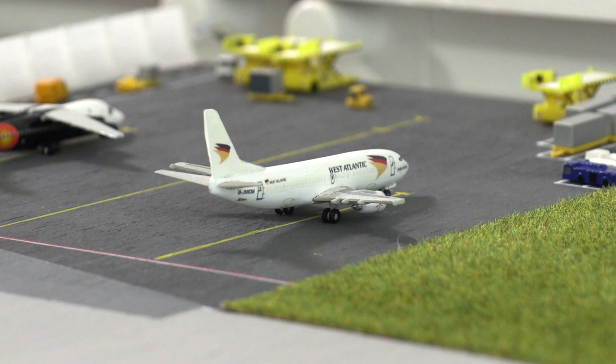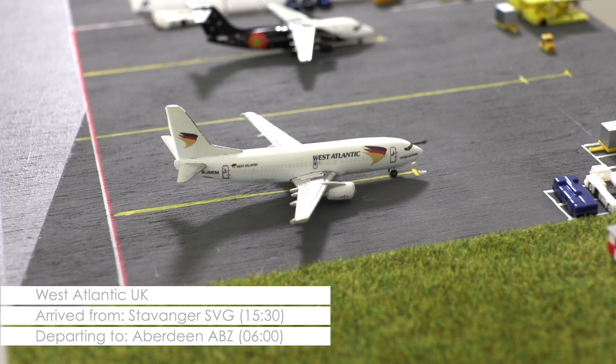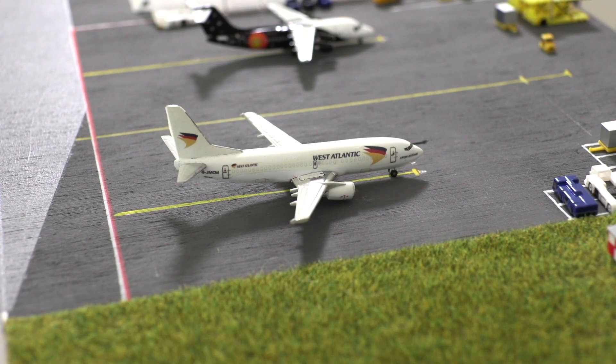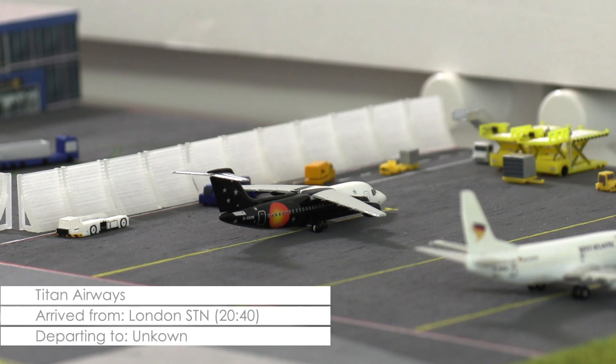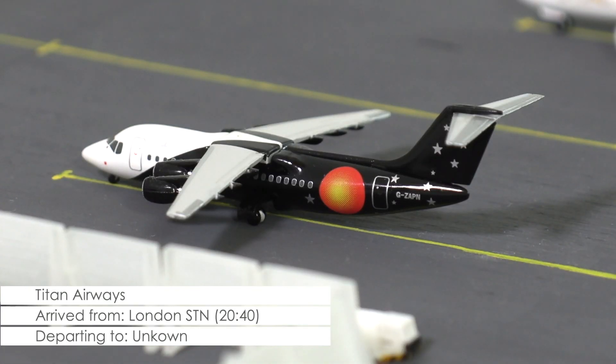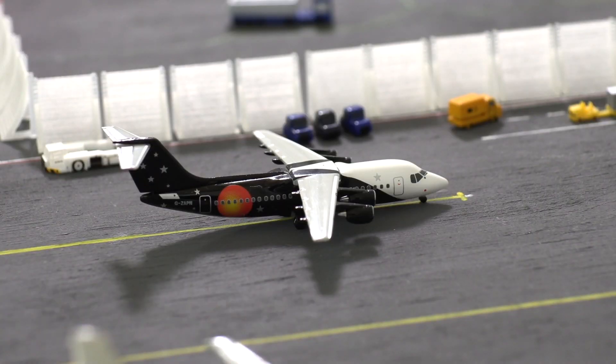Over at the currently reduced cargo ramp, we have this Boeing 737-300 of West Atlantic UK. The aircraft arrived in the afternoon from Stavanger in Norway and will remain overnight before heading out to Aberdeen at 6 o'clock in the morning. Finally, we have this Avro 85 of Titan Airways that came in on a transfer flight from London Stansted about one hour ago. It is currently not known where the airline will deploy the aircraft next.